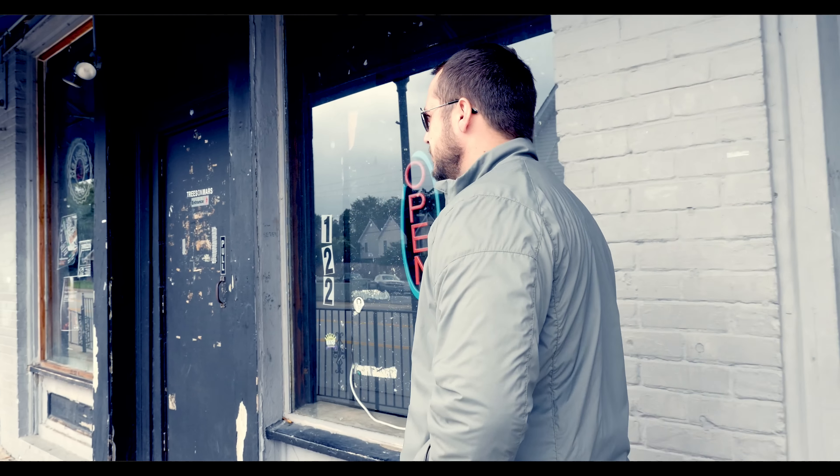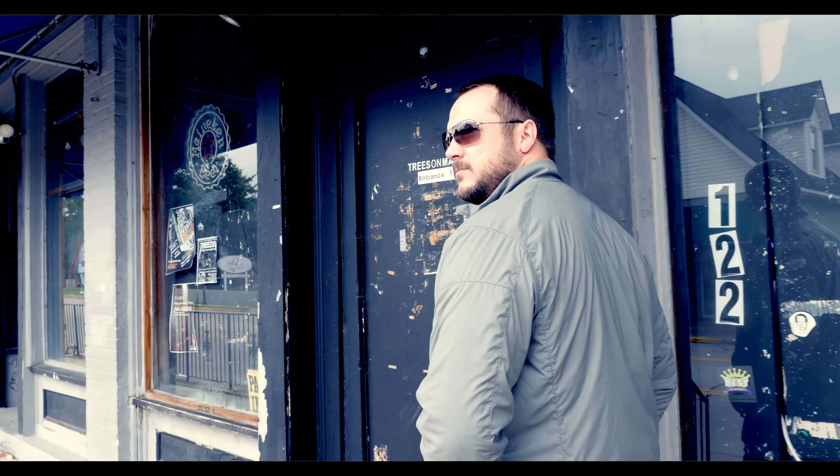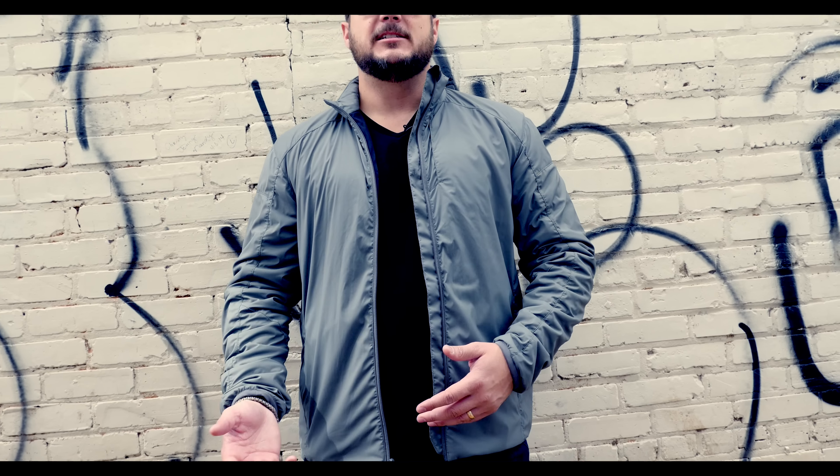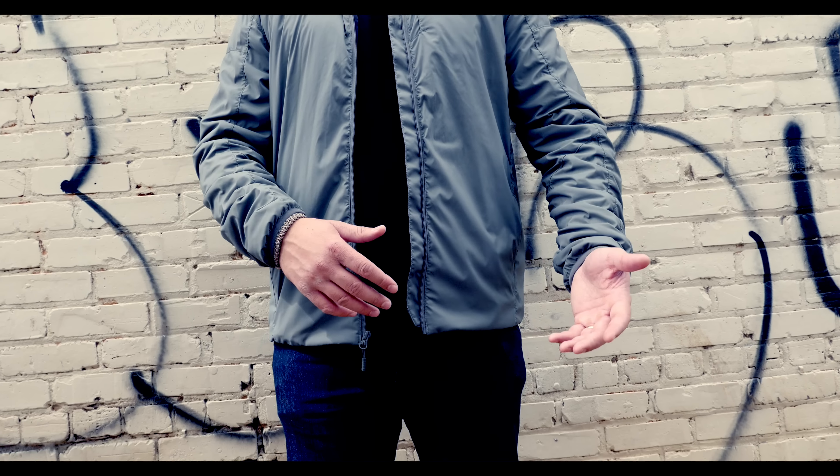Not having any crazy tattoos on your face or anything like that. This jacket definitely fits the bill for that, which is why I wanted to do this whole series. This jacket is gray, which is perfect for a gray man. You don't want to wear bright colors, and Triple Design has always traditionally stayed away from that.